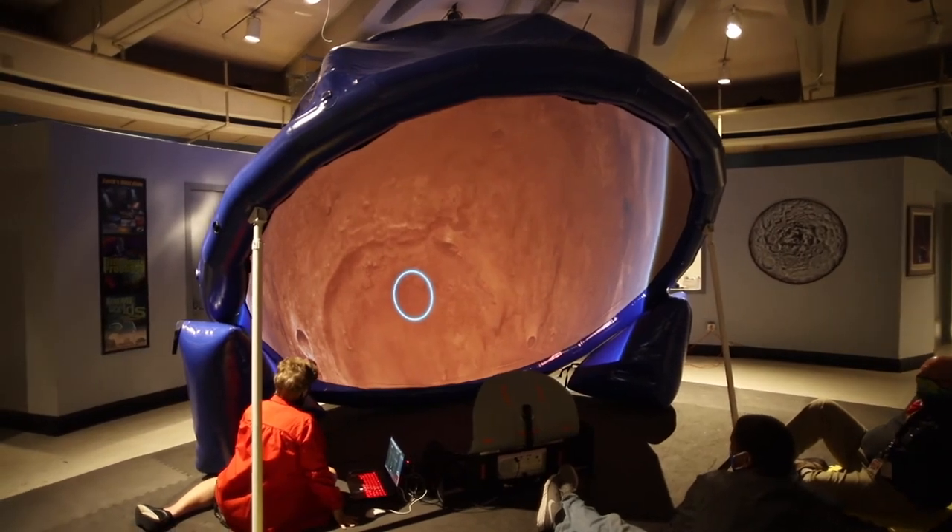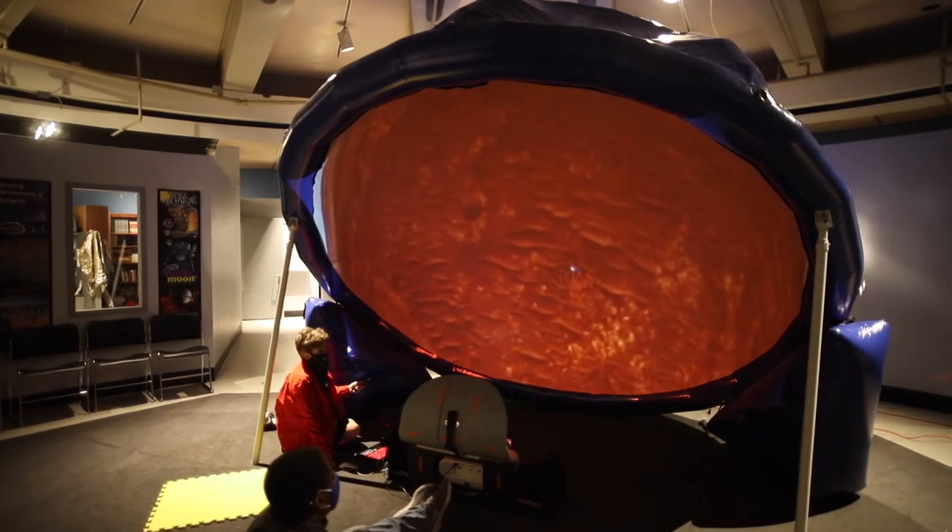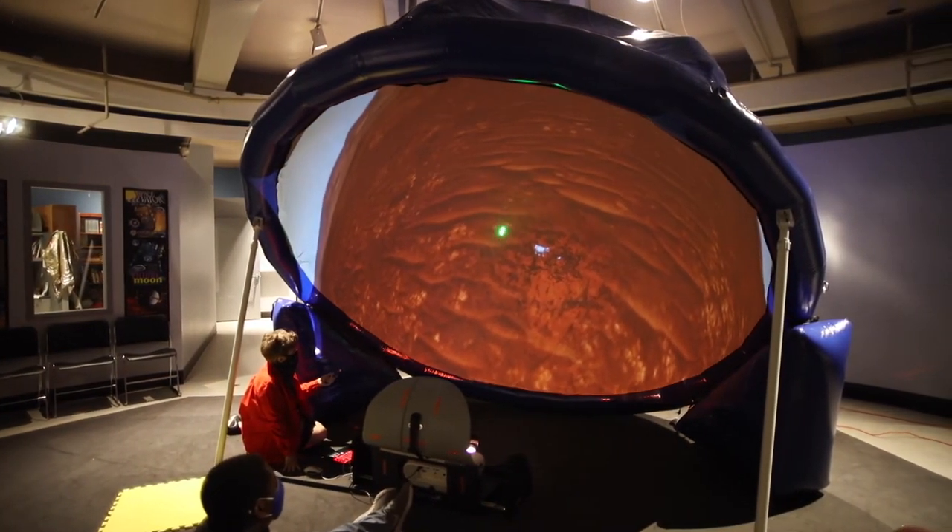To bring the Discovery Dish to your school or organization, all we need is a large, well-ventilated space with a 12-foot ceiling and one 110-volt electrical outlet.